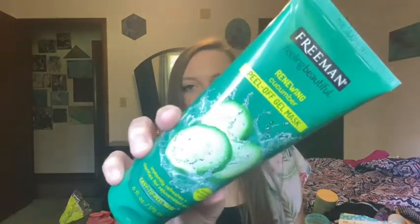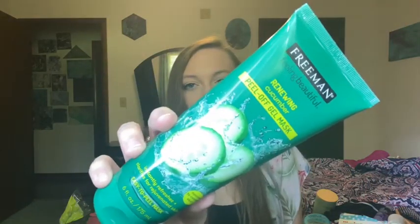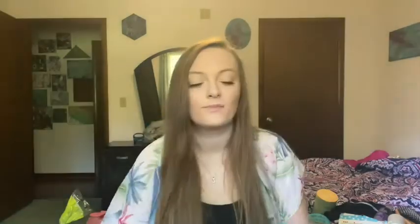I've also been using the Freeman masks. I've been using my mom's because I don't have my own, but it just feels like it helps my face so much. I also used the peel-off gel mask — the cucumber and anti-stress one.